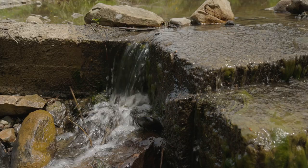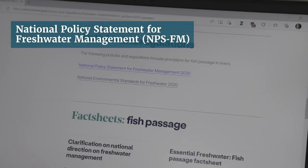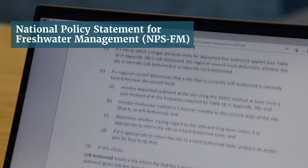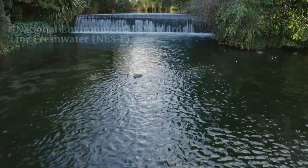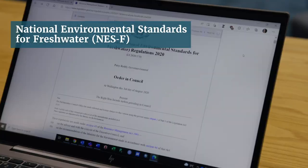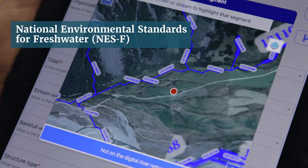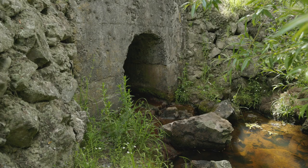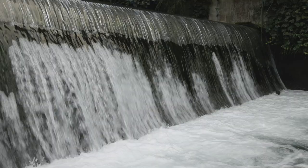New legislation came into effect at the end of 2020. The National Policy Statement for Freshwater Management requires regional councils to identify all existing structures that may be barriers to fish passage in local waterways. The National Environmental Standards for Freshwater also require specified information on new structures to be collected and provided to regional councils. Collecting information about existing and new structures will help identify which structures pose the most risk to fish migration and are most critical to fix.